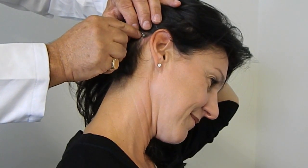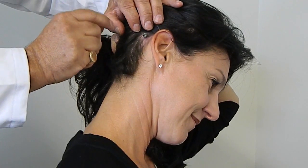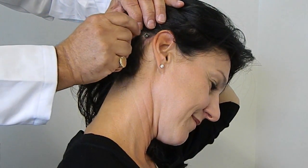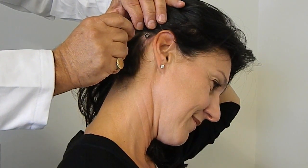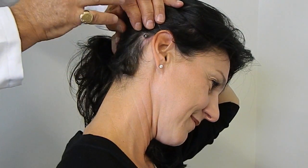Then we insert into the bone of the mastoid a four-millimeter titanium implant, which then osseointegrates and anywhere from six to eight weeks becomes part of the bony matrix. The processor actually transmits the signal right through the titanium implant into the brain.